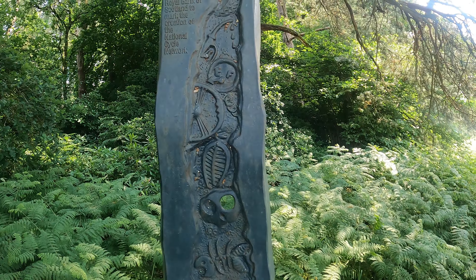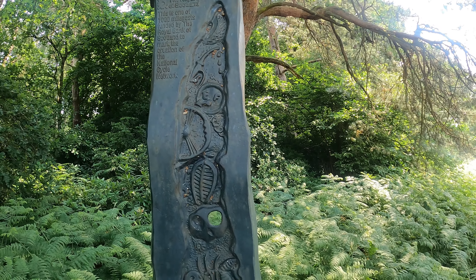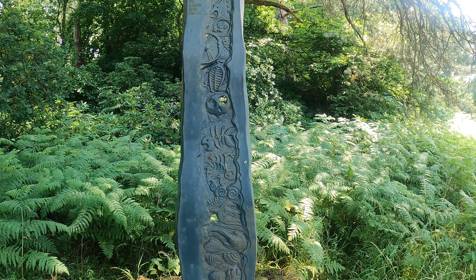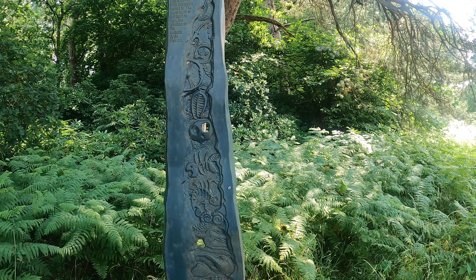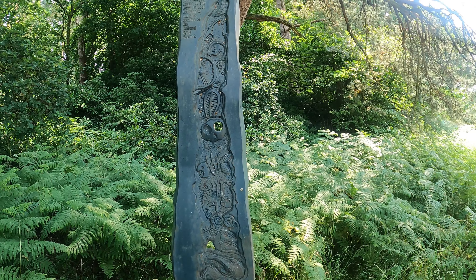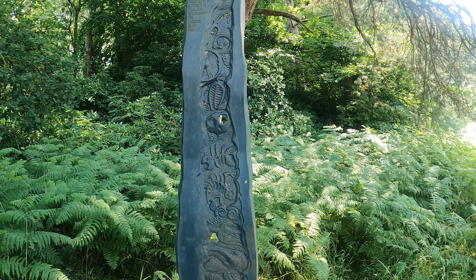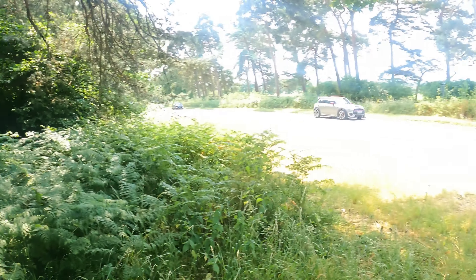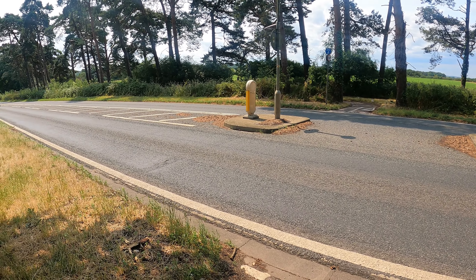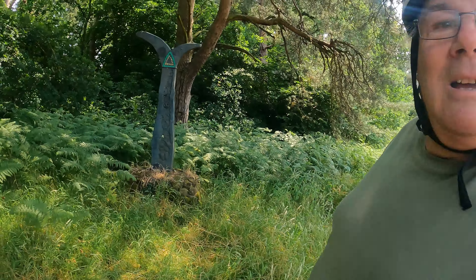Here we can read it: this is one of a thousand mile posts funded by the Royal Bank of Scotland to mark the creation of the National Cycle Network. The National Cycle Network no longer exists because the organisation that runs it has decided so much of it is unsafe for a youngster to ride on their own, so it's been culled - which is brilliant and understandable. But would you let your youngster cross this road on their own? No, of course you wouldn't.